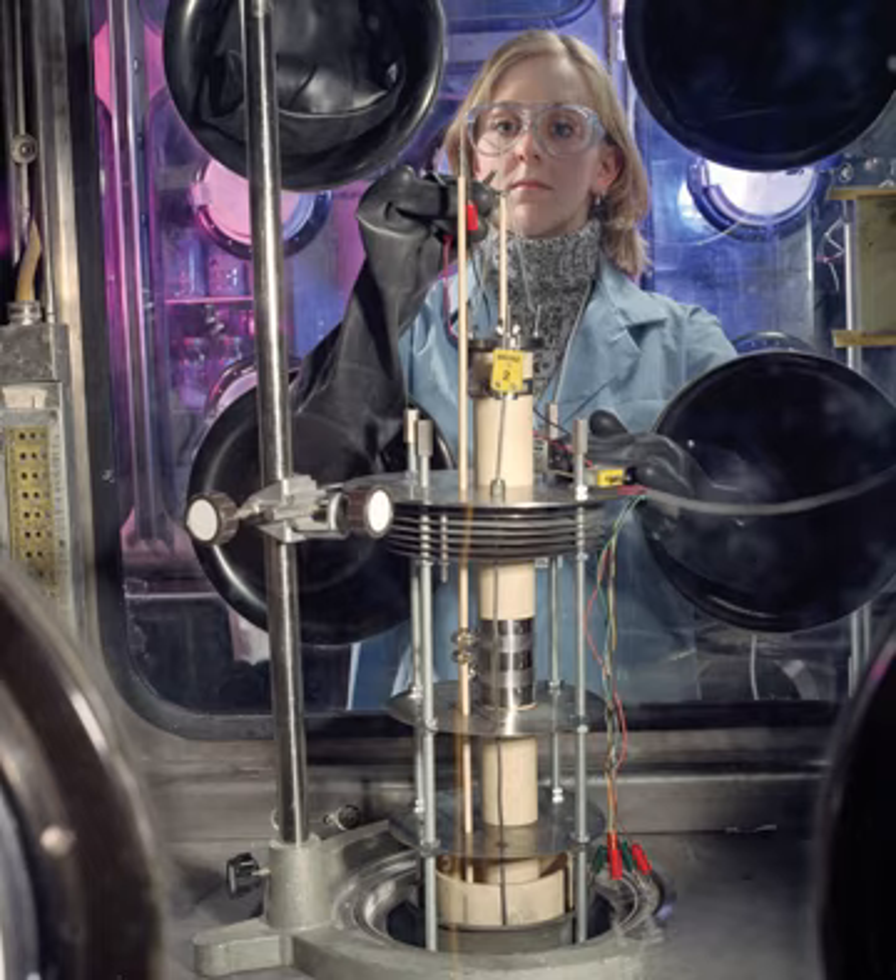The first large-scale nuclear reactors were built during World War II. These reactors were designed for the production of plutonium for use in nuclear weapons. The only reprocessing required, therefore, was the extraction of the plutonium, free of fission product contamination, from the spent natural uranium fuel.